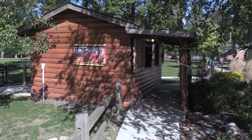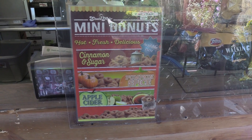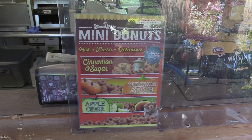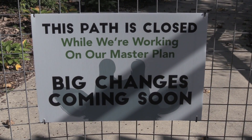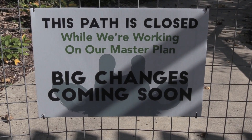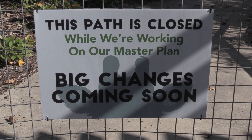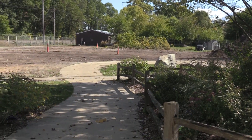They are selling mini donuts — that sounds really good. I'm going to be getting some pumpkin spice because I do love pumpkin and it's the season. The gentleman at the mini donut shop told me that the signs have a hidden meaning — if you see the outline of the animal it's a giraffe. So the zoo is building a new giraffe exhibit.